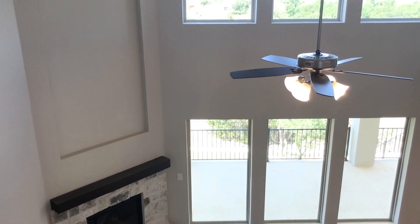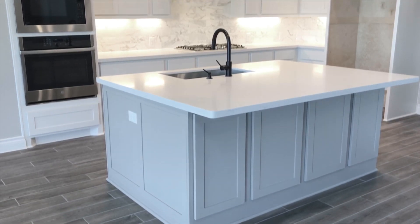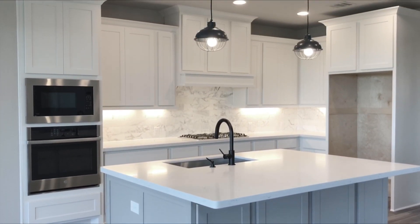Kitchen features a five-burner gas cooktop, large island with built-in seating space, a large walk-in pantry, and a butler's pantry.